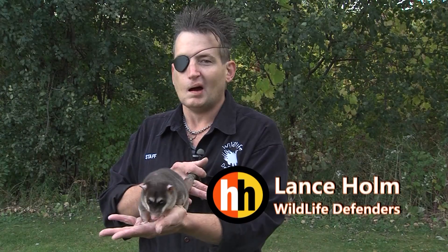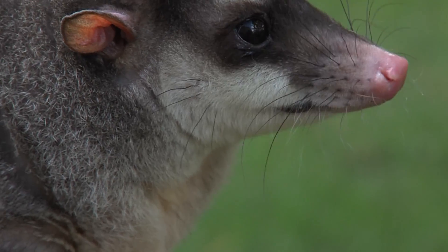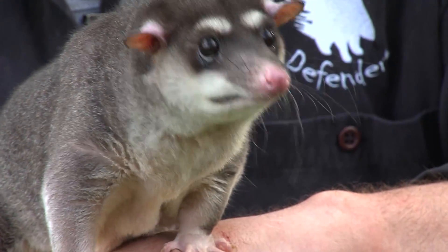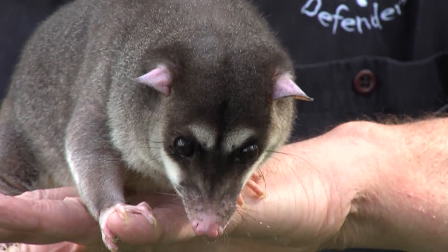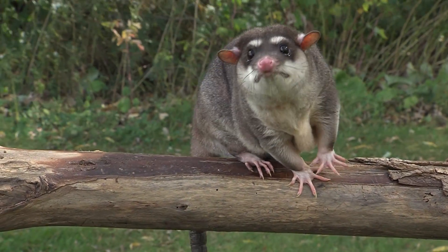Today we're working with a four-eyed opossum. No, they don't have four eyes. They got the name from those two white spots that you see above his eyes. Those are called oscillary marks, and what they do is they provide him a natural camouflage to give the impression that he's actually watching out for predators.